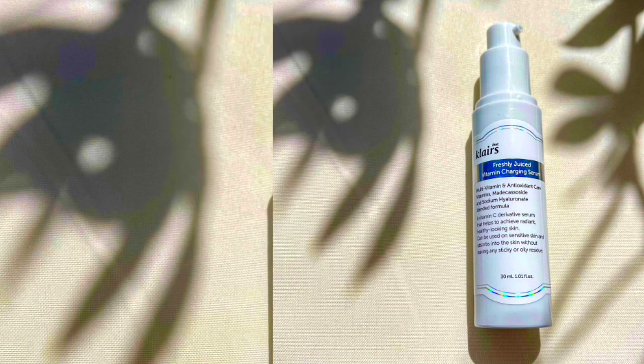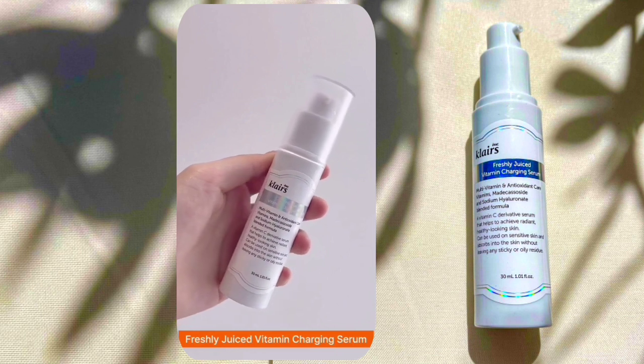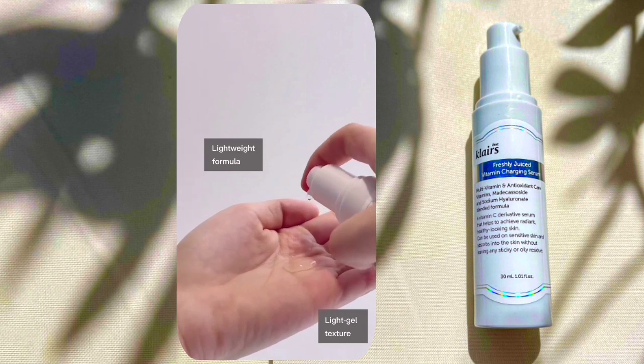Now talking about the fragrance — there is no artificial fragrance and no obvious scent while applying this serum. But if you try to sniff hard, it does have a light natural citric scent.